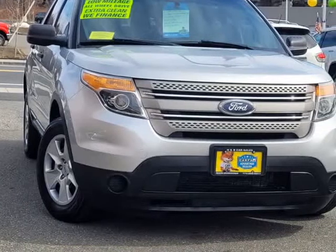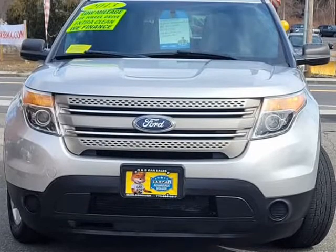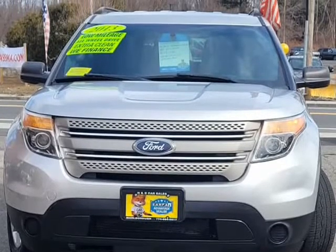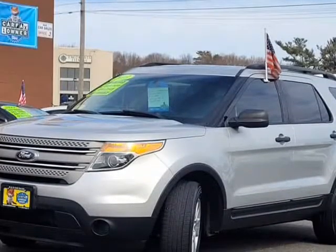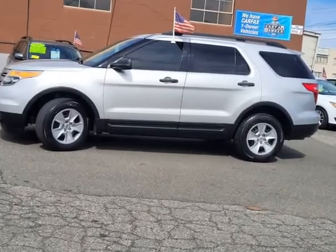This 2013 Ford Explorer is brought to you by NNAMP B Car Sales Inc. At NNAMP B Car Sales, we offer you a 2013 Ford Explorer with 97,305 miles.